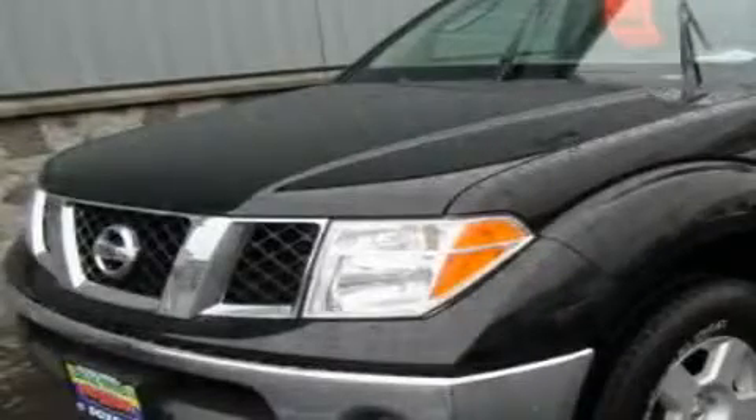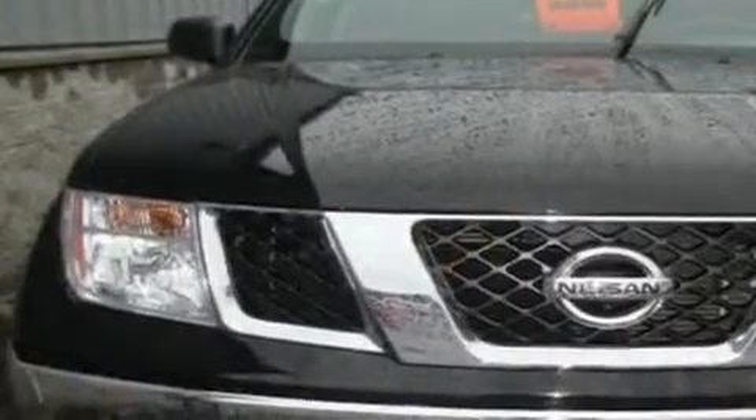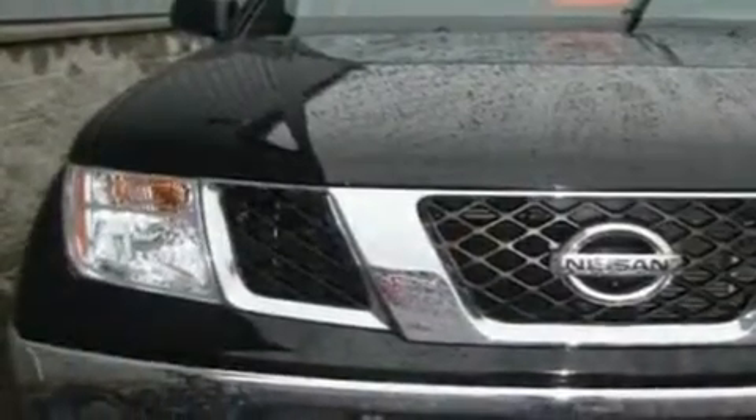This is a 2008 Nissan Frontier. It has the power to move what you need, and the look too. It features a 4.0-liter six-cylinder engine, an automatic transmission, and four-wheel drive.